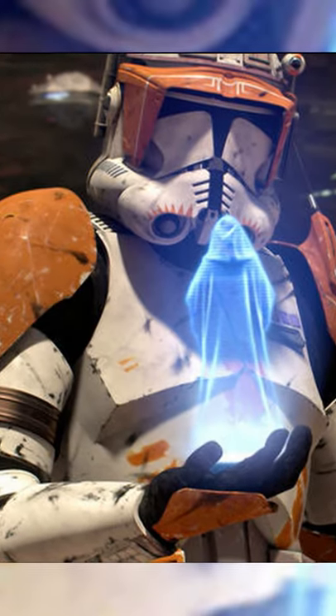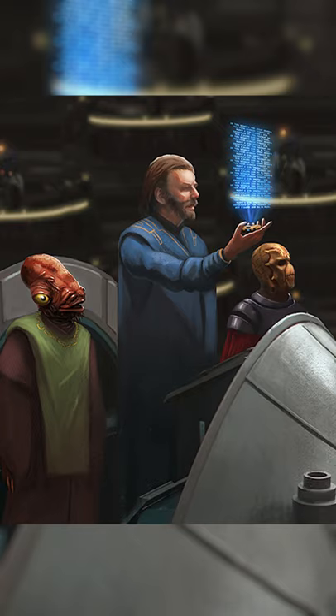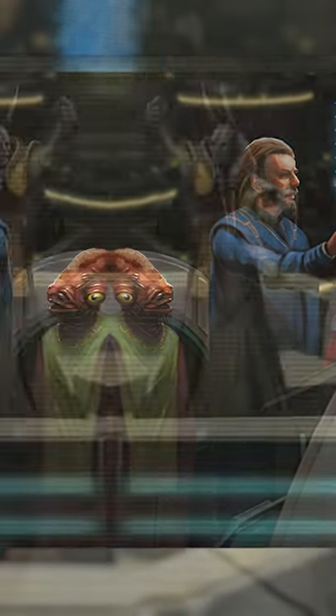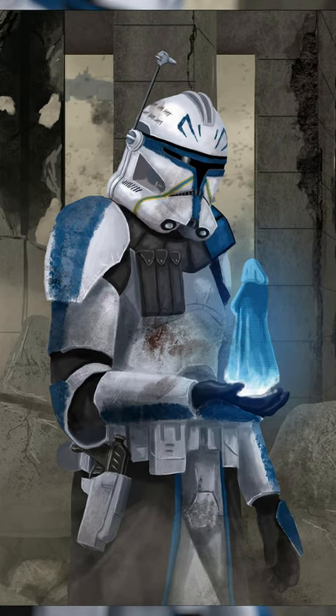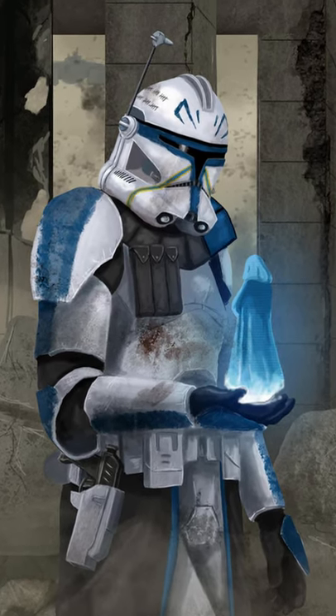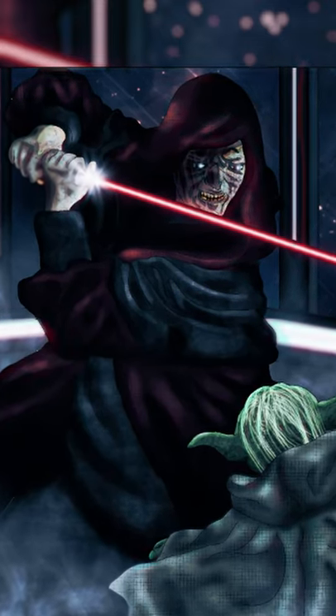What was Order 65? Order 65 was one of the 150 Clone Contingency Orders that could be activated, and served as the opposite to Order 66. In the event that the majority of the Senate or the Republic Security Council declared the Supreme Chancellor to be unfit to lead, Order 65 could then be delivered to the Clone Troopers of the Republic, as well as their Jedi leaders, authorizing the arrest or execution of the Supreme Chancellor.